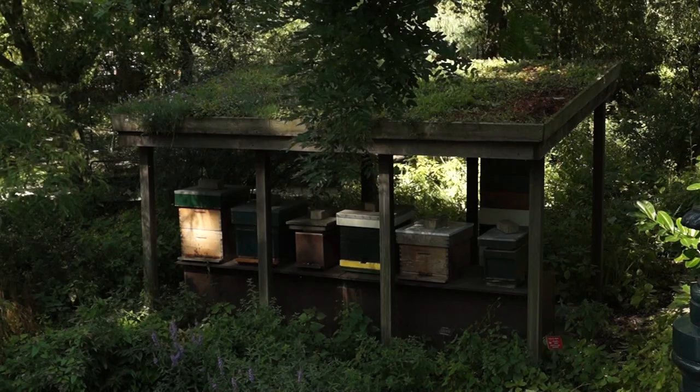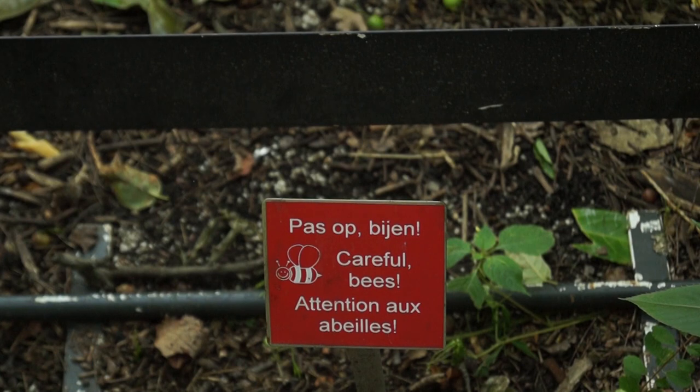I bet you did not know that they make honey right here in Amsterdam. At the Hortus they have a series of hives with bees. They harvest the honey and then they sell it at the Hortus store.